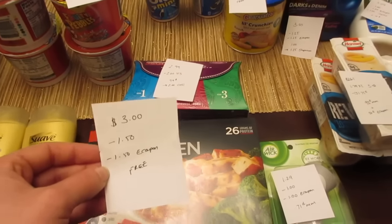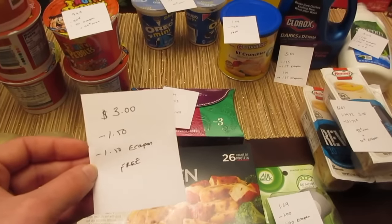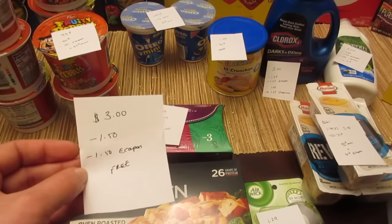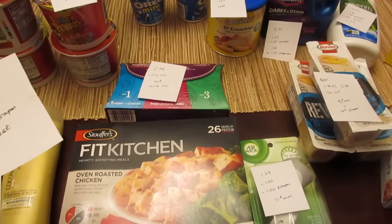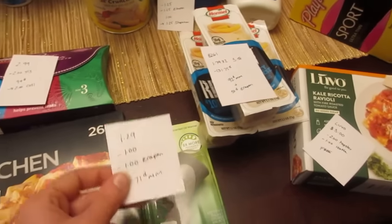The Stouffer's Fit Kitchen frozen dinner is $3. There's a $1.50 printable coupon from coupons.com and a $1.50 e-coupon, making it completely free.